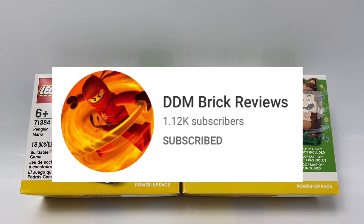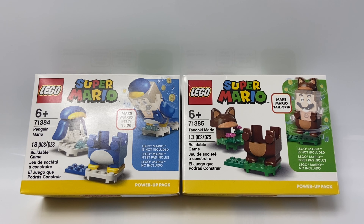Now around a week ago, my buddy DDM Brook Reviews messaged me. He was wondering if I wanted these two sets for free. Of course I said yes, and he sent them to me. These sets are the Penguin Mario Suit and the Tanooki Mario Suit. Now these sets are part of the Super Mario Wave for 2021. These sets are $10 each, and he sent them to me for free. So big thank you to DDM Brook Reviews.